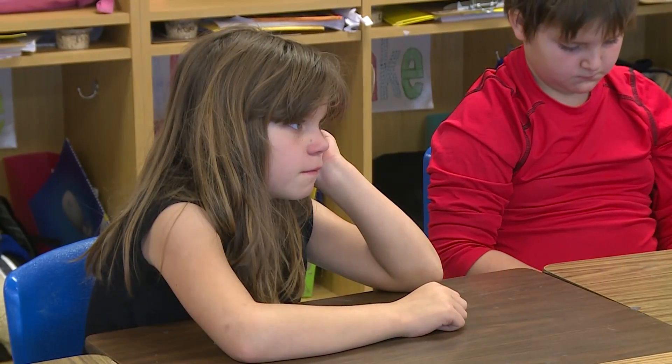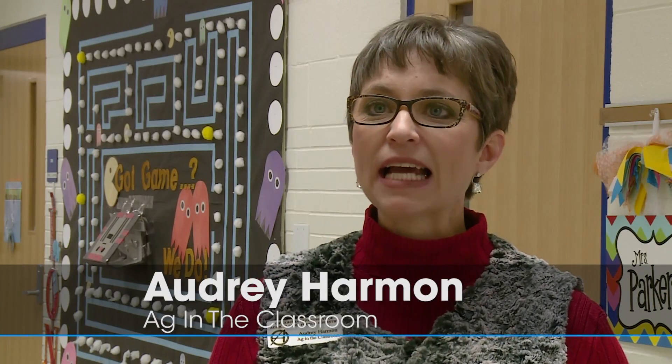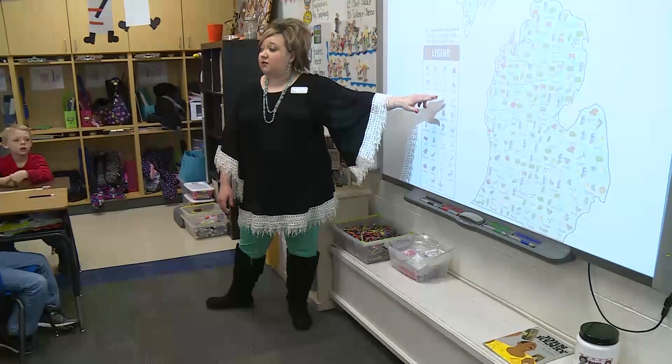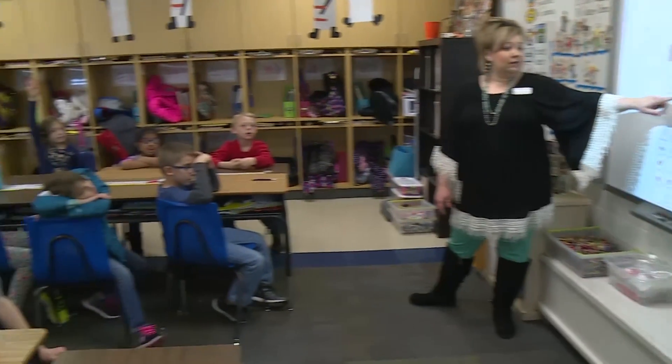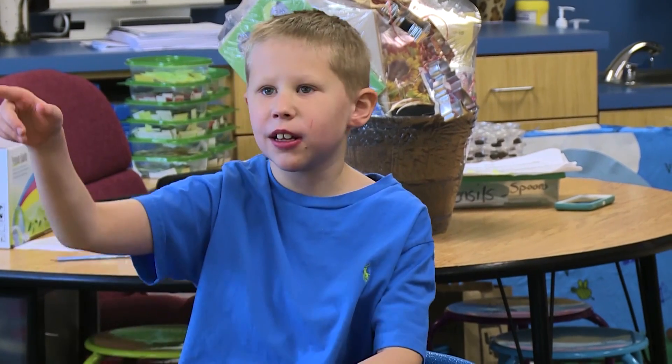Ag in the Classroom is a way of helping students understand where their food, their clothes, and their shelter come from. So it's teaching agricultural literacy and connecting it with the standards that teachers are already teaching in their classroom — so they can make connections to their math, their science, their social studies, language arts. They can tie it into physical education or art education.